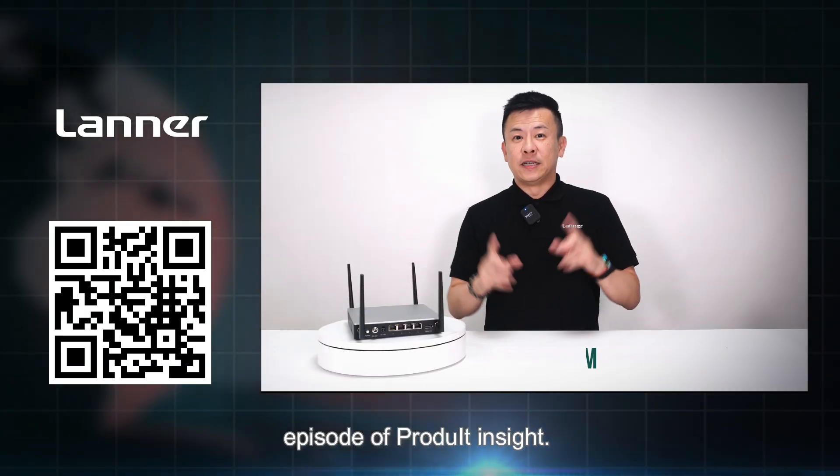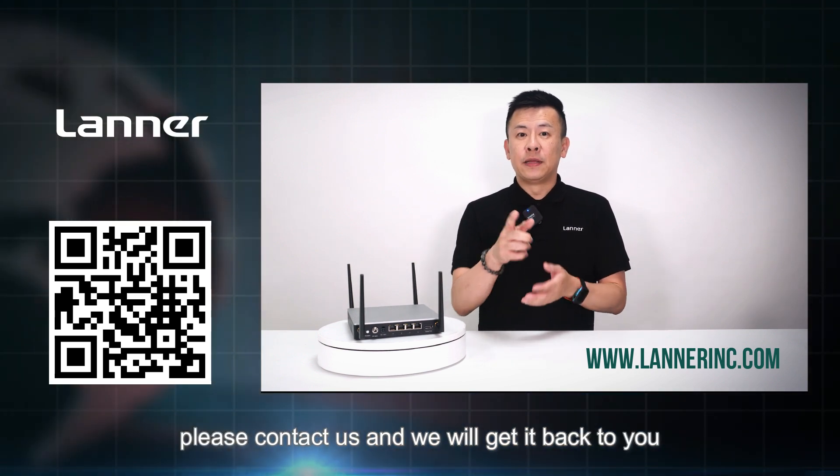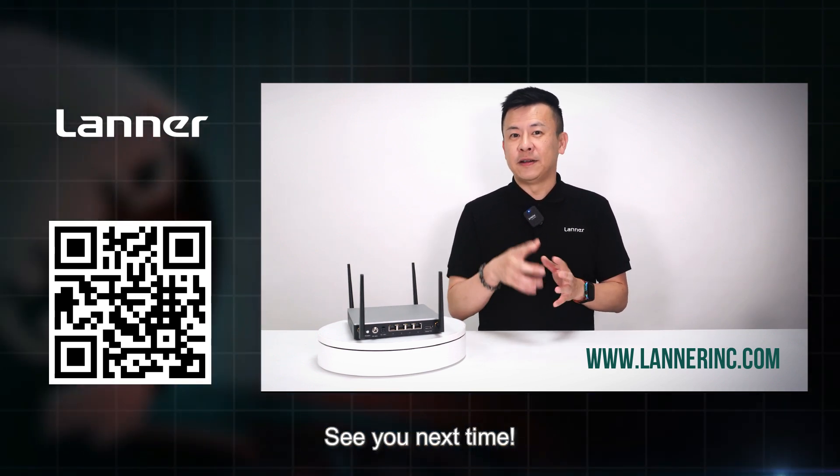Thank you everyone for watching this episode of Product Insight. If you have any more questions regarding our desktop appliances, please contact us and we'll get back to you. See you next time.